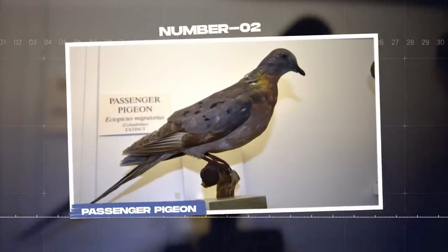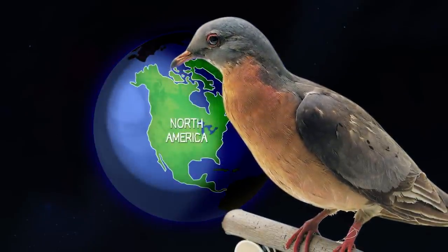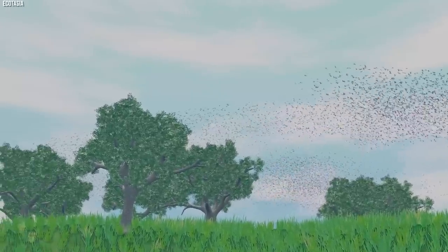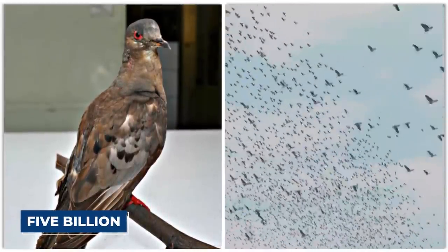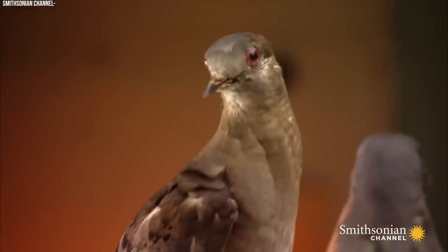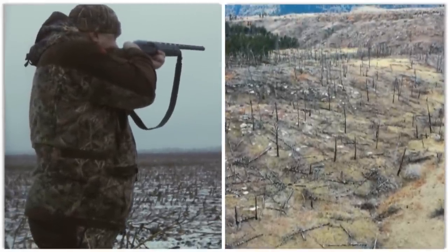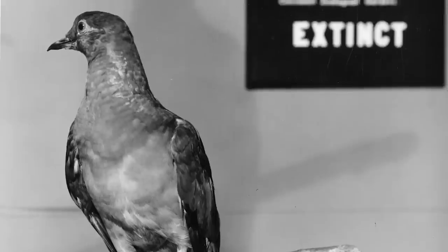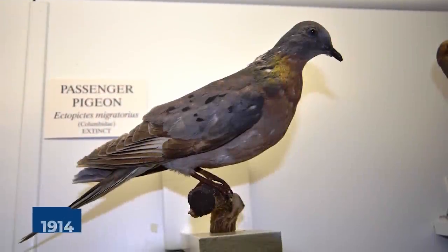Number 2: Passenger Pigeon. The passenger pigeon, once abundant in North America, was known for its massive flocks and extraordinary migration patterns. It is estimated that there were as many as 5 billion passenger pigeons at their peak, making them one of the most populous bird species in history. Tragically, excessive hunting and habitat loss led to their rapid decline, with the last passenger pigeon, named Martha, dying in captivity in 1914.